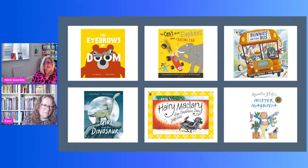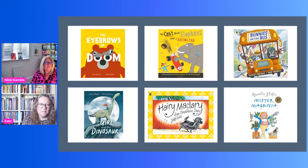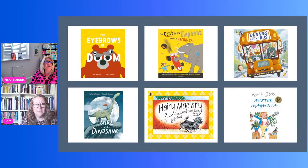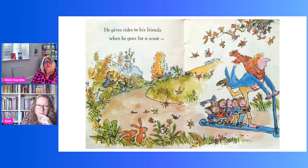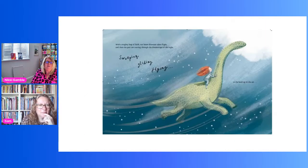Internal spreads shown include 'Eyebrows of Doom' — about two naughty slugs that land on creatures' faces causing anarchic behaviour, until order is restored when the slugs fall into the sea. Mr Magnolia is shown with only one boot, and 'The Girl with the Dinosaur' is also featured.